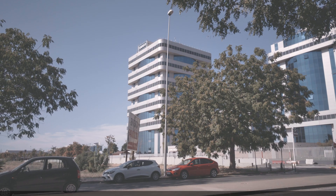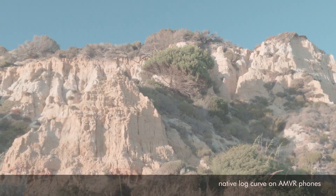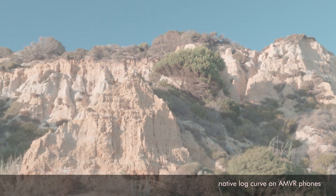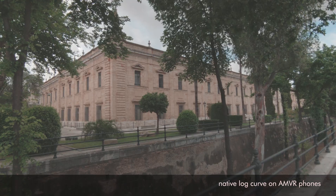Log footage is a video stream too, with a modified gamma waiting to be graded in post. The chance for a beautiful output depends on what procedure you used for recording.